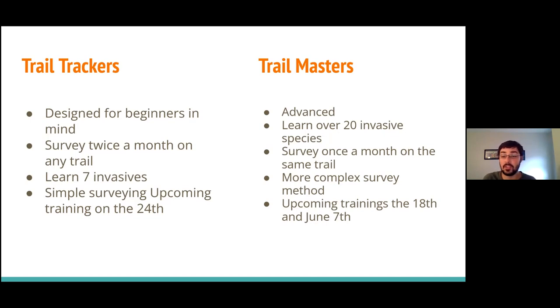The survey method for being a Trail Tracker is pretty simple — you just spot the invasive species that you find. We just had our very first training for this last night — it's a quick 30-minute training. We're going to have our second training for folks who couldn't make the first on May 24th, which I believe is a Tuesday.